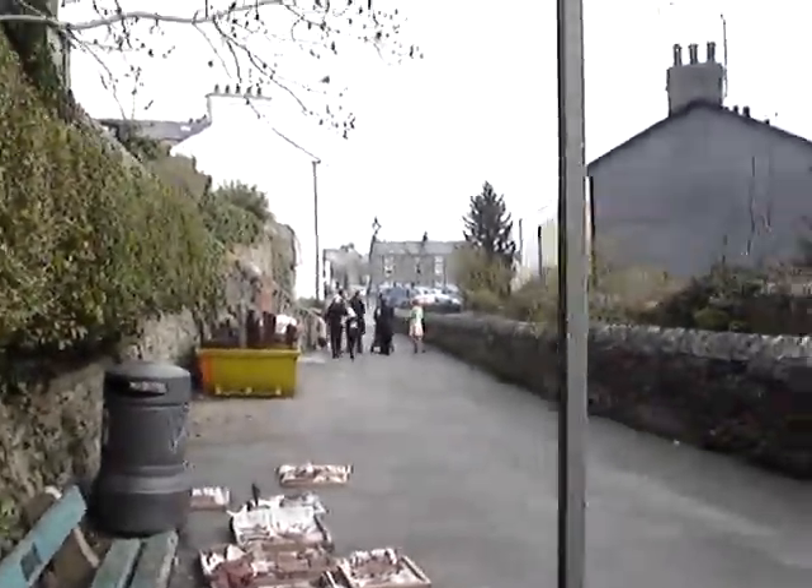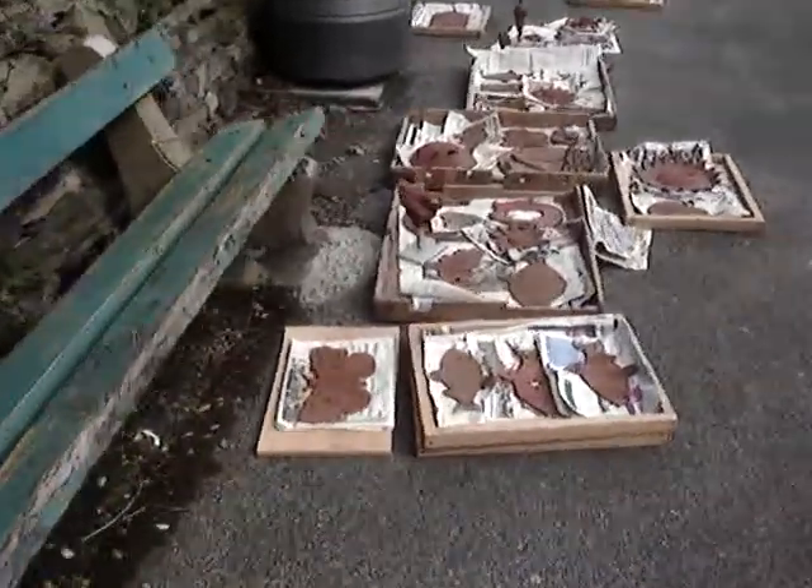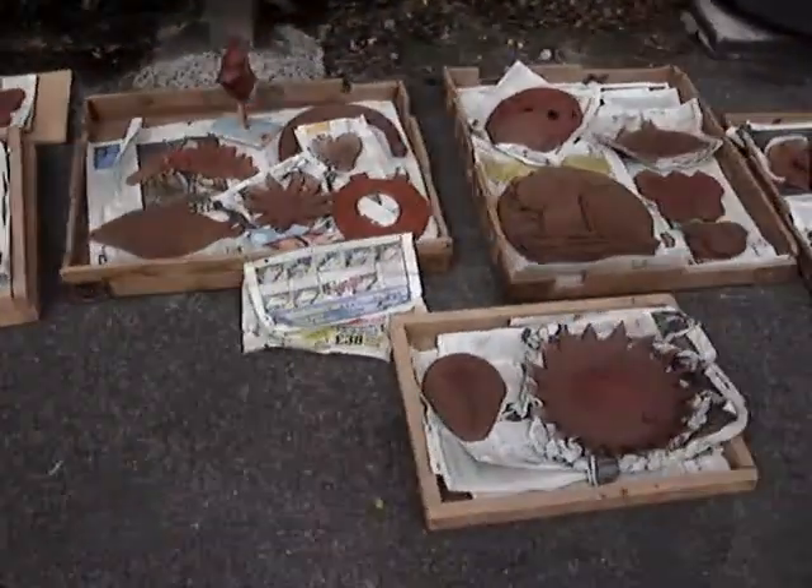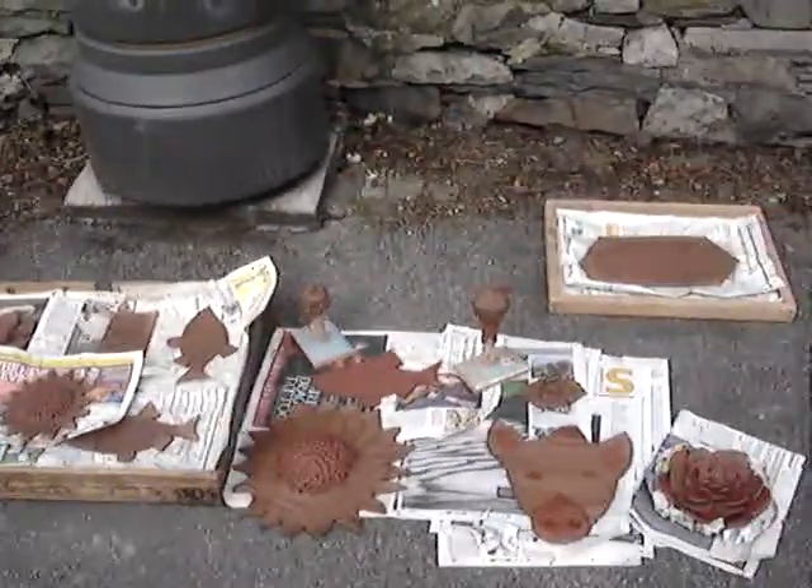Well, there's some people who have just been making pottery things and this is what they've been making. We've been quite busy today and all the way along here are things that have been made by various people.